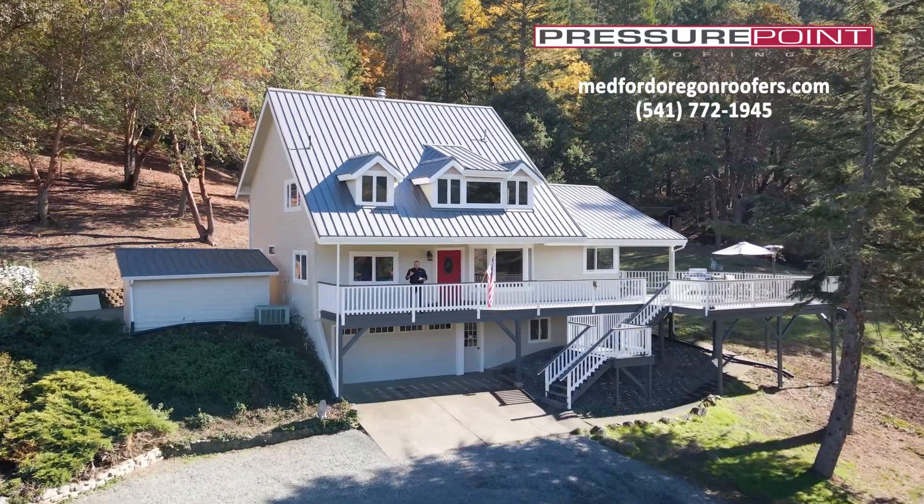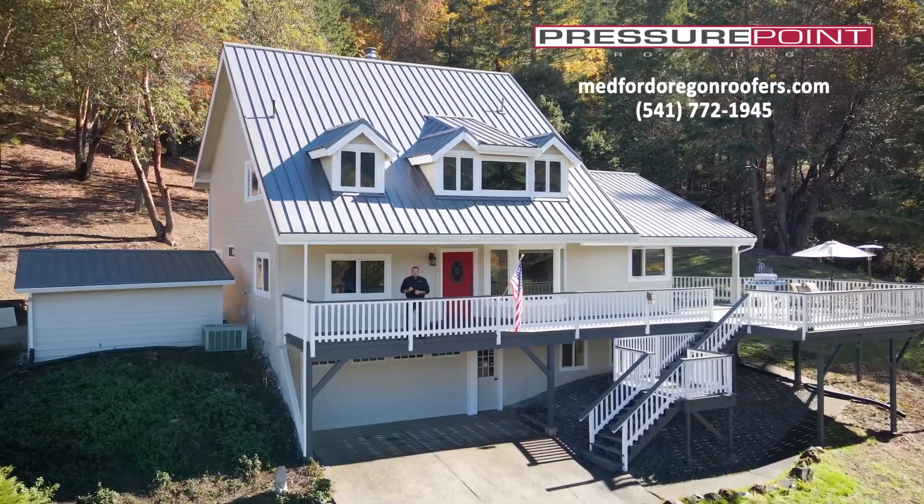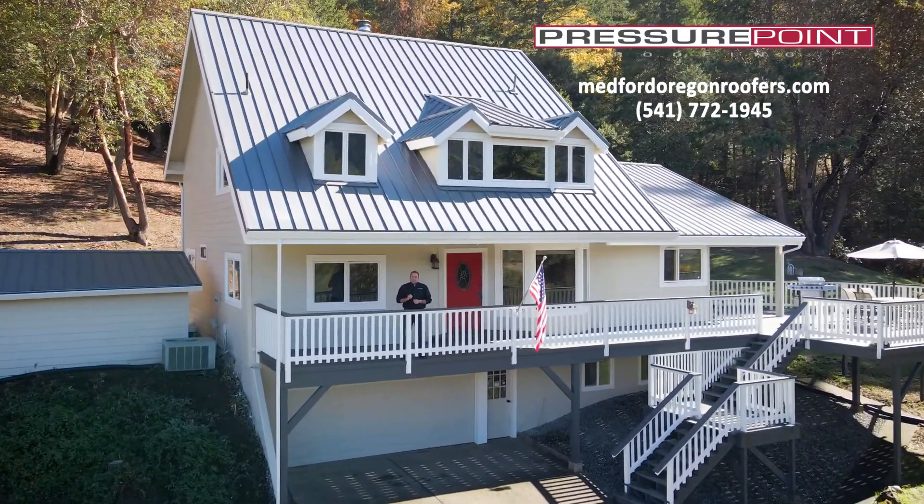Hi, I'm Matt Stone. Under the roof, on the deck out at the Donovan Residence, where Pressure Point Roofing has just completed a transformational project with new siding and new roofing on their home.